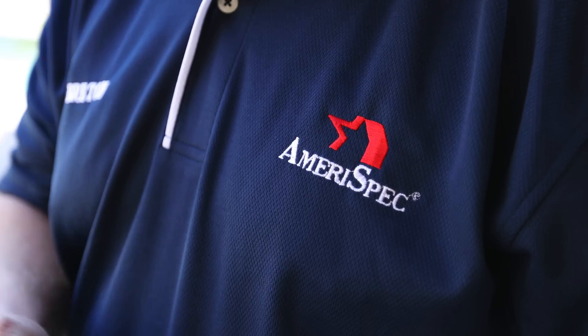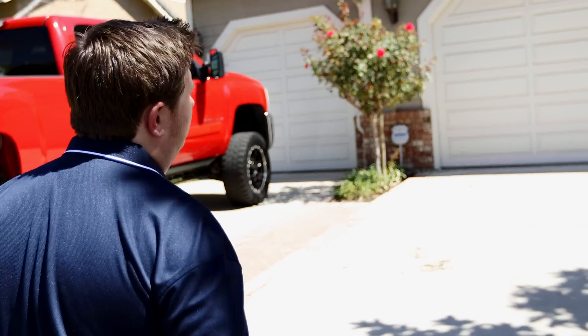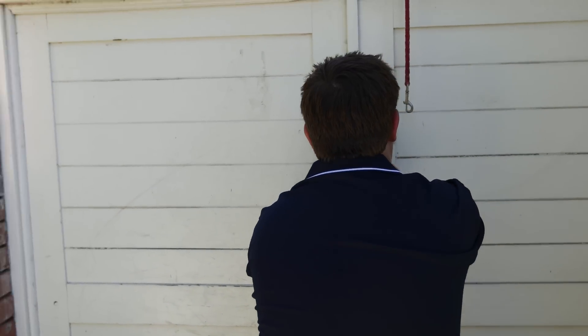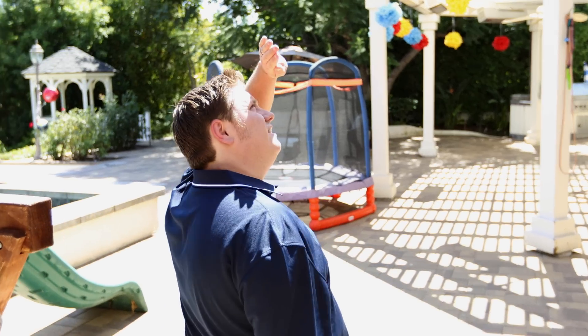My name is Bretton Woodford. I'm with Amerispec Home Inspections. Whenever somebody buys or sells a home, or if they're just curious about the condition of their home, we'll come out and inspect over 400 points to make sure everything's in working order.